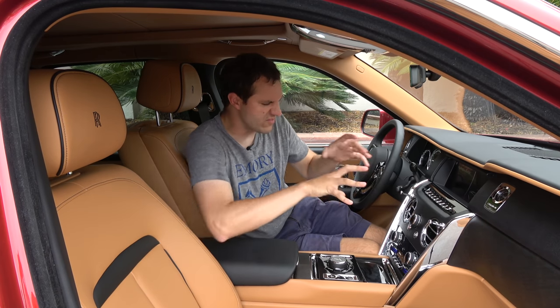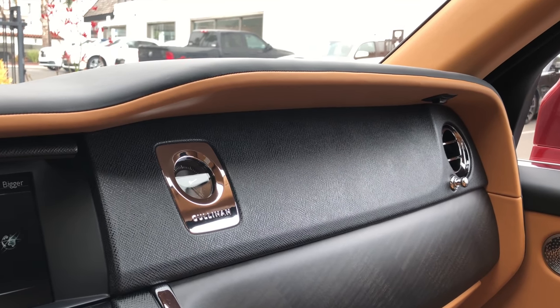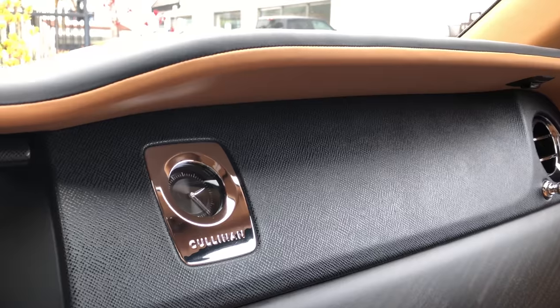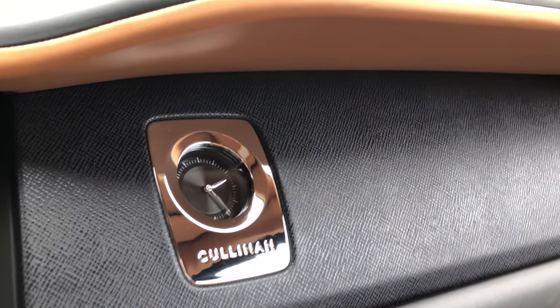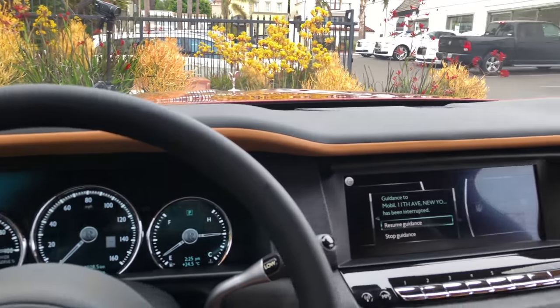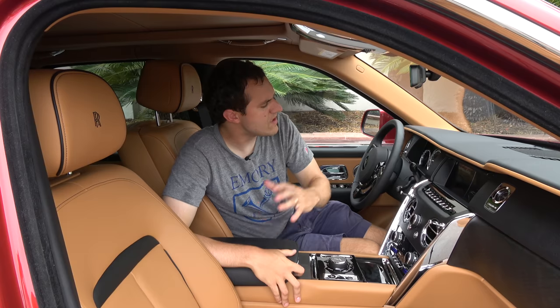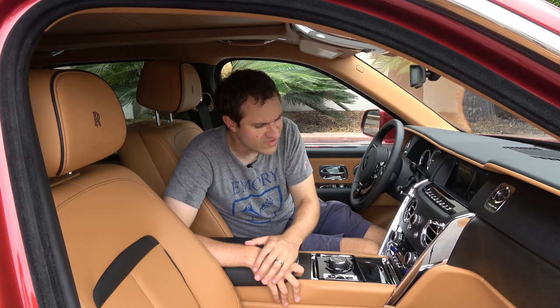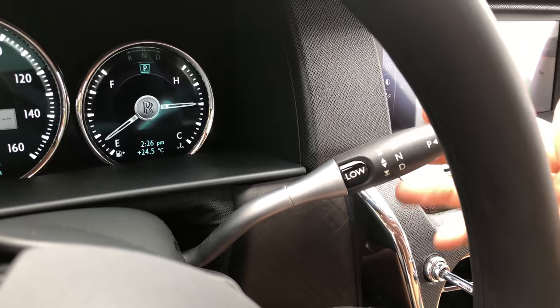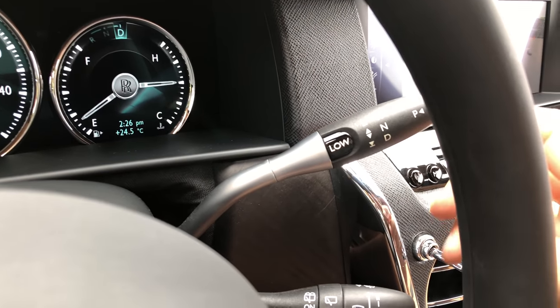Another high-end luxury touch is the clock — there's no digital clock in the middle of the dashboard. Instead, there's a beautiful analog clock which on the bottom says 'Cullinan' — that's the other place where Cullinan appears in the cabin. Strangely, by placing it all the way over there, it's actually hard to read from the driver's seat, which is one of the few errors inside this interior. The other error is the transmission selector, which feels a little bit too flimsy and cheap for an incredibly high-end luxury vehicle like the Cullinan.